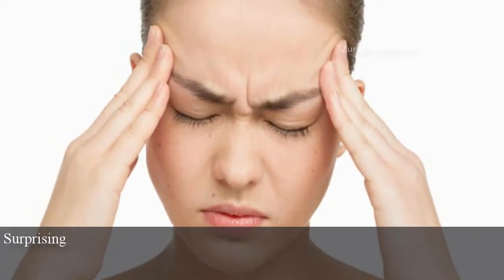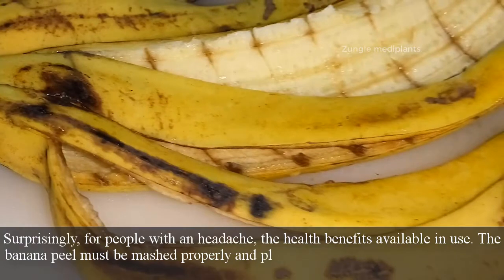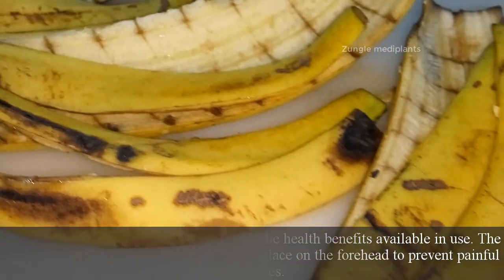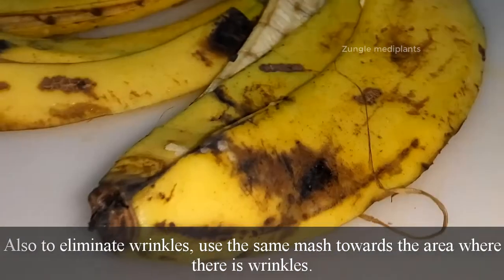Number 6: Headaches. Surprisingly, for people with a headache, the banana peel must be mashed properly and placed on the forehead to help relieve painful headaches. Also, to eliminate wrinkles, apply the same mash to areas where there are wrinkles.